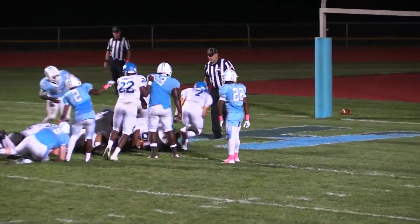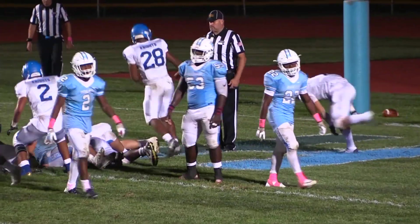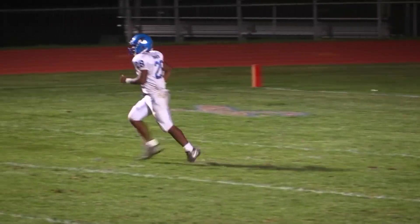He's going to keep it himself and it is in for the two-point conversion. And it is a 22-6 game.